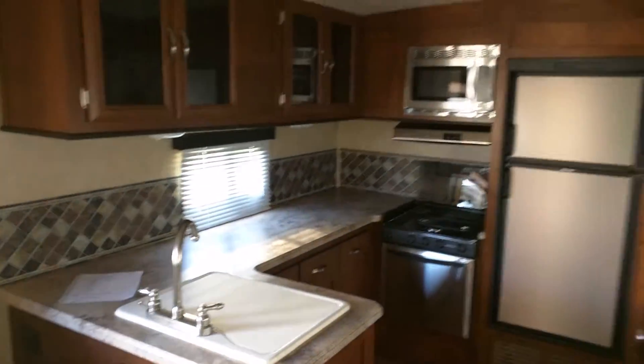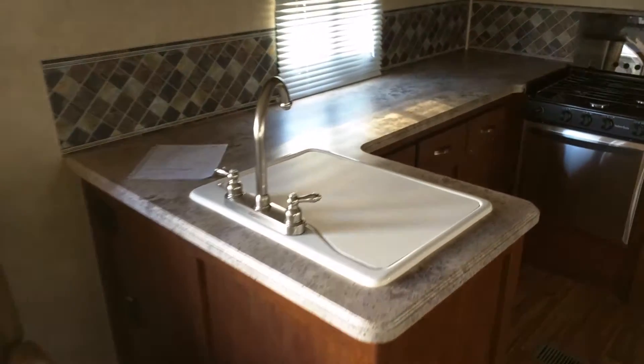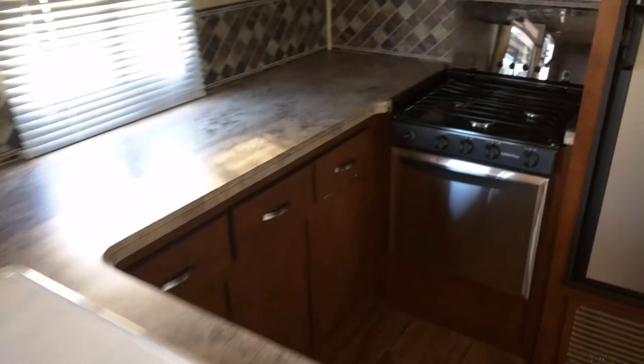We move on to the kitchen area with stainless steel appliances. Tons of counter space here, as you can see. Lots of cabinet space.